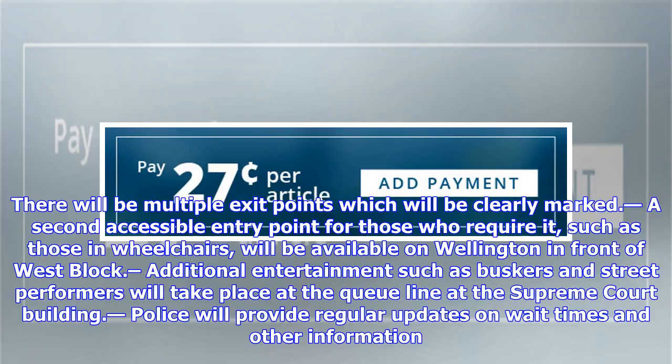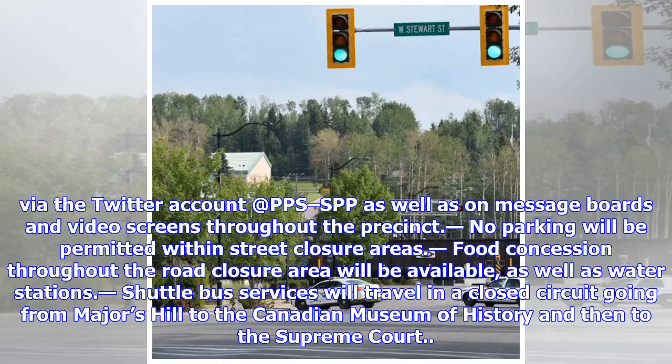Additional entertainment such as buskers and street performers will take place at the queue line at the Supreme Court building. Police will provide regular updates on wait times and other information via the Twitter account at pps-spp, as well as on message boards and video screens throughout the precinct.